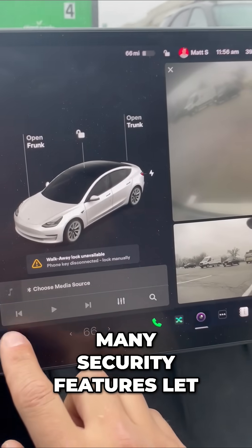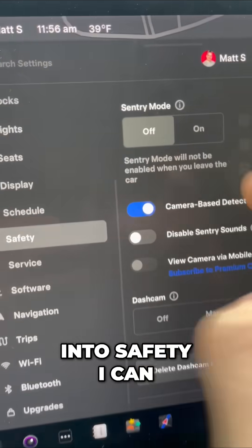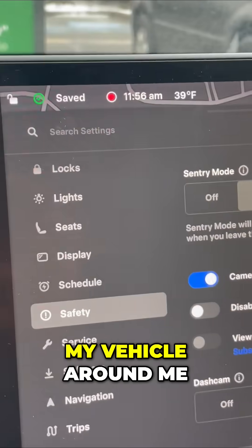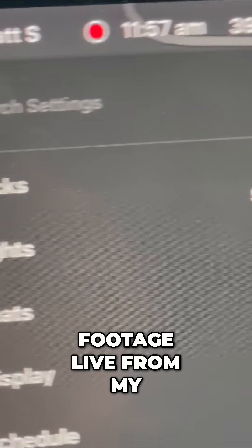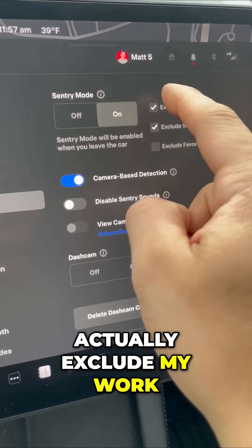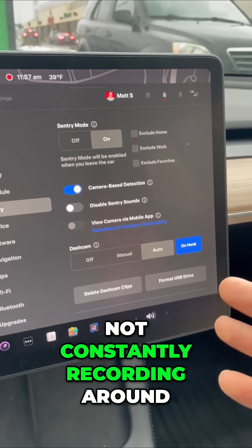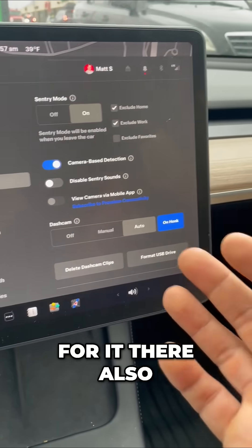A Tesla has so many security features. Let me show you some. If I go here into safety, I can enable what's called sentry mode. What this will do is watch my vehicle around me when I'm gone. I can actually view the footage live from my mobile app with premium connectivity. Now I can actually exclude my work and home, so it's not constantly recording around my house or my work.